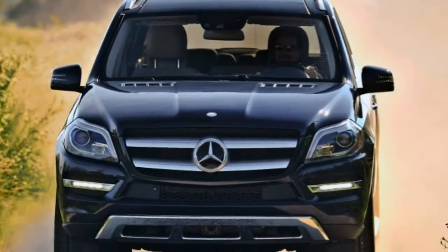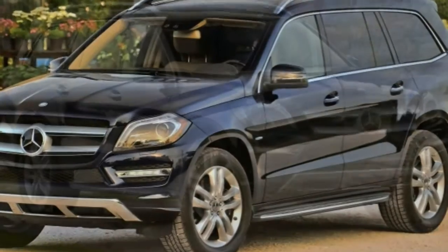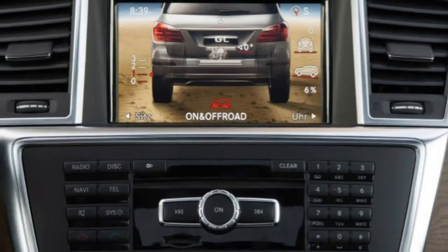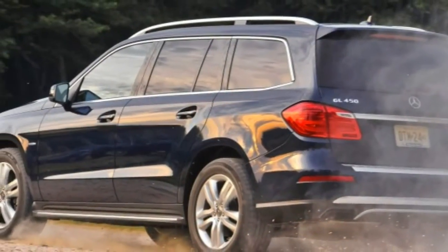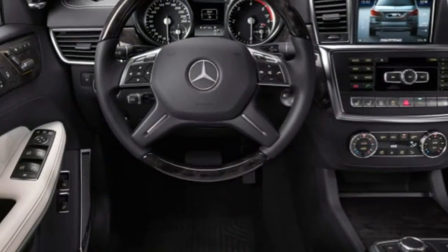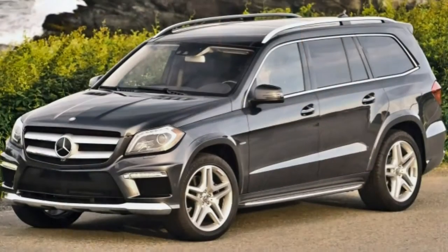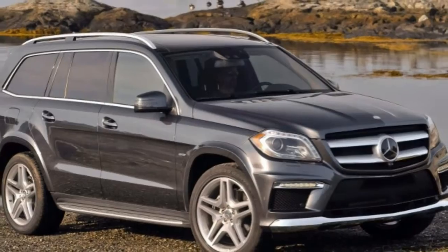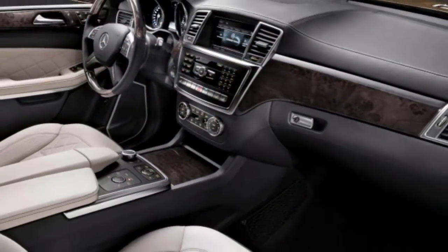Then there's the GL's spacious passenger cabin that includes an adult-sized third-row seat, something few three-row luxury SUVs can claim. As you would expect from a vehicle wearing the Mercedes-Benz three-pointed star, the range of available style, comfort, and advanced safety options — including diamond-stitched leather upholstery, heated and ventilated front seats with built-in massage, and a collision warning system with automatic braking — is extensive. Cabin quality is also second to none in the segment.